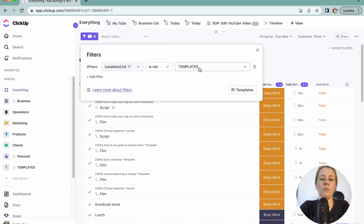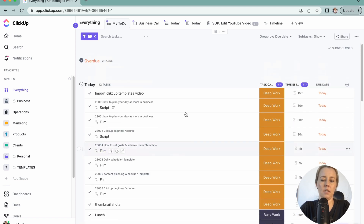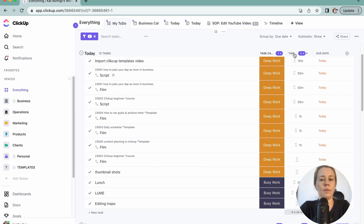I have filtered out my templates folder because these are just dummy tasks, and I literally just have this one big list which shows tasks and also subtasks. You can turn this on and off as you like. I tend to turn it on when I'm doing YouTube since I have a lot of subtasks, and I keep the parent task name so I know where it's coming from.